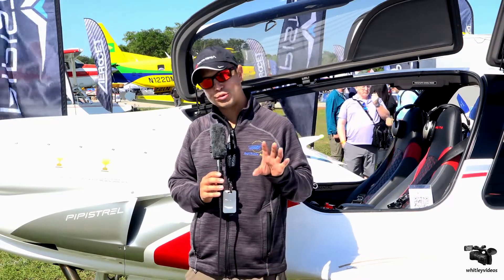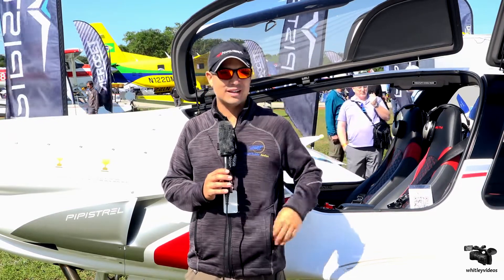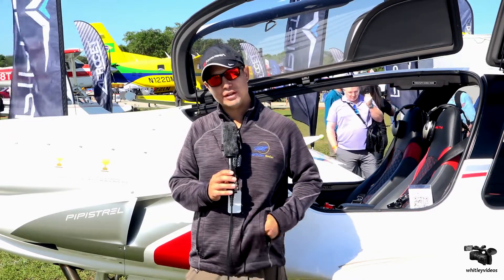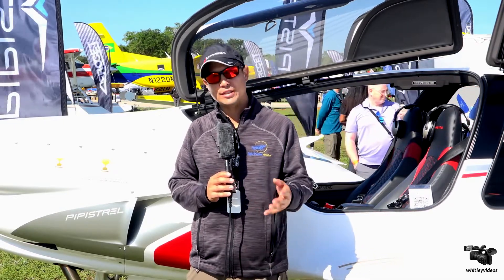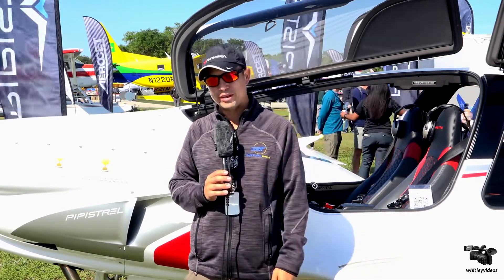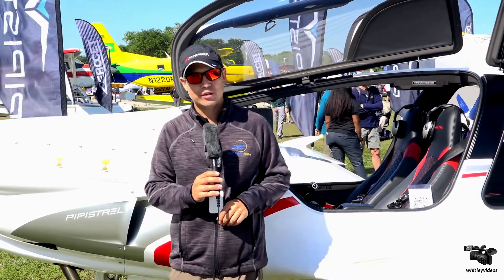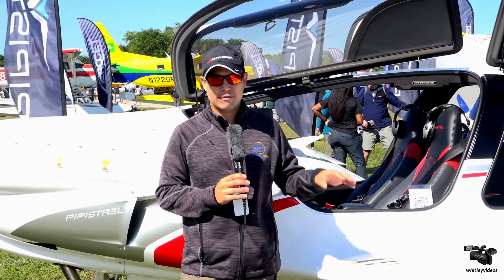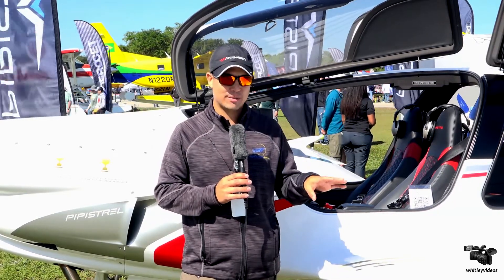The aircraft is really a joy to fly and it excels in a number of different aspects. We already talked about four seats. One thing everyone wants to know is what's the useful load — can you actually put four people in it? And the answer is absolutely. We have an 1100 pound useful load, meaning you can put four average people, full fuel, and a little bit of baggage and make it the distance you're looking to go. With that 185 knot cruise speed, you can get there pretty quickly.